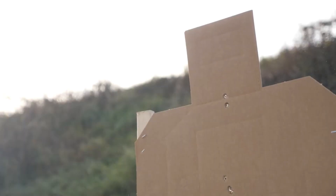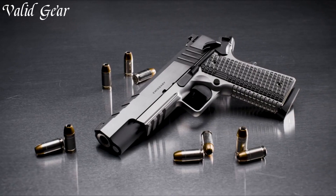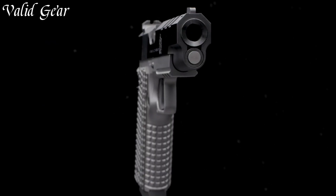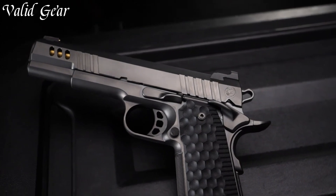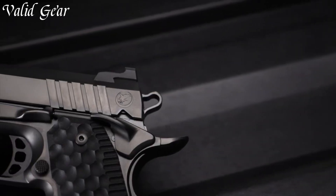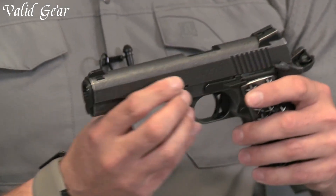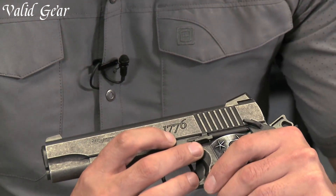The 1911 pistol, a true icon in the world of firearms, stands as a testament to classic design and enduring performance. Named after the year of its creation, this semi-automatic handgun has become synonymous with craftsmanship and reliability. Known for its single-stack magazine, crisp trigger, and natural pointing grip angle, the 1911 offers shooters a timeless shooting experience.